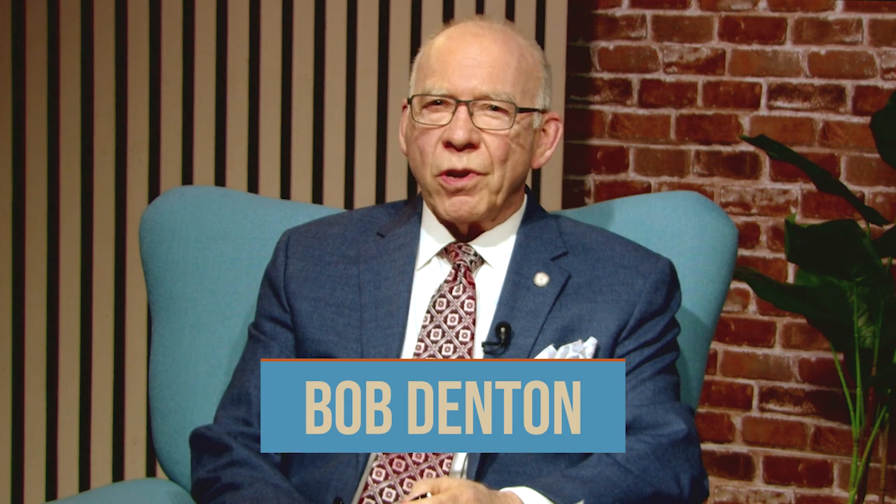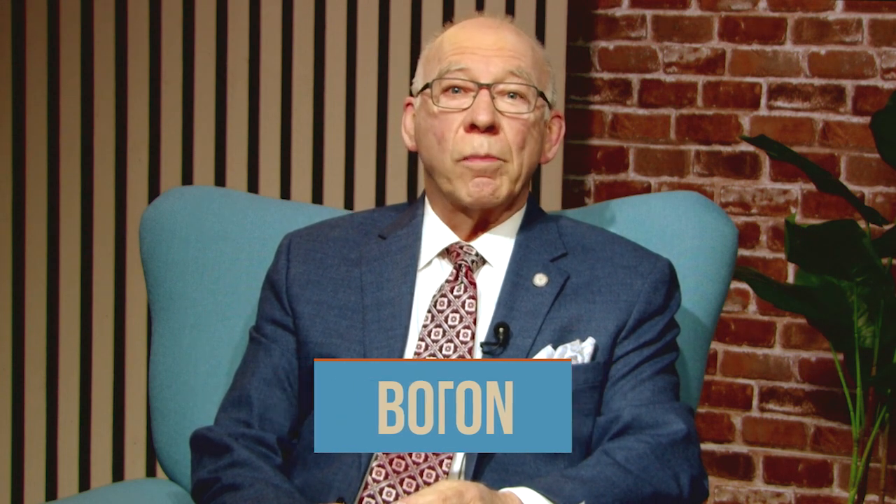Hello, I'm Bob Denton, and welcome to another conversation. We're certainly seeing a trend in installing solar panels on homes, but what is also growing is interest in solar farming. Joining me to explore the advantages and opportunities of solar farming is Dr. John Fite, Professor and Forage Extension Specialist in the School of Plant and Environmental Sciences at Virginia Tech. Thanks so much for joining the conversation.